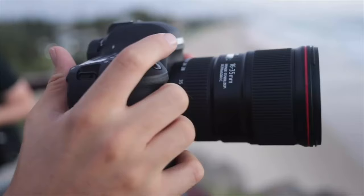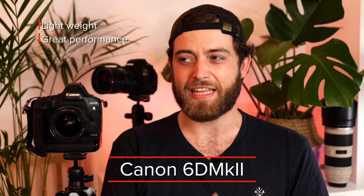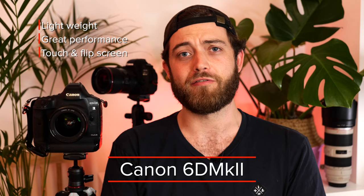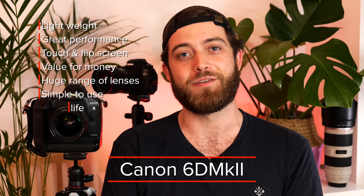Let's talk about the 6D Mark II for a minute and why I like it so much. Firstly, it is lightweight, has amazing performance, it's got a nice touch flip screen, incredible value for money. There's a huge range of lenses to shoot with, but I guess that's any Canon camera. It is simple to use for both professionals and amateurs, and it has amazing battery life, which is very important if you're shooting really long time lapses.